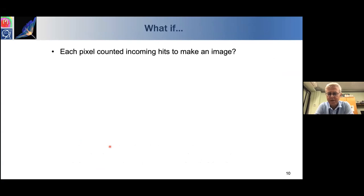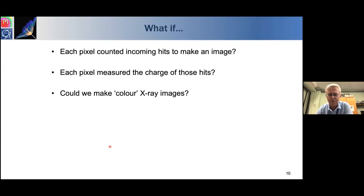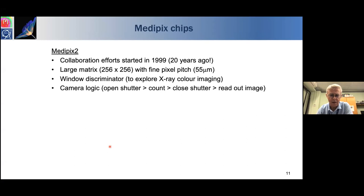During LHC pixel detector development, we asked: what if each pixel could count locally to construct an image, and also measure the charge in each pixel — making what we could think of as colour X-ray images, binning X-rays according to their energies? That led to the Medipix family of readout chips. We then asked about the Medipix and TimePix family, which includes chips like Medipix 3, TimePix, and TimePix 3.